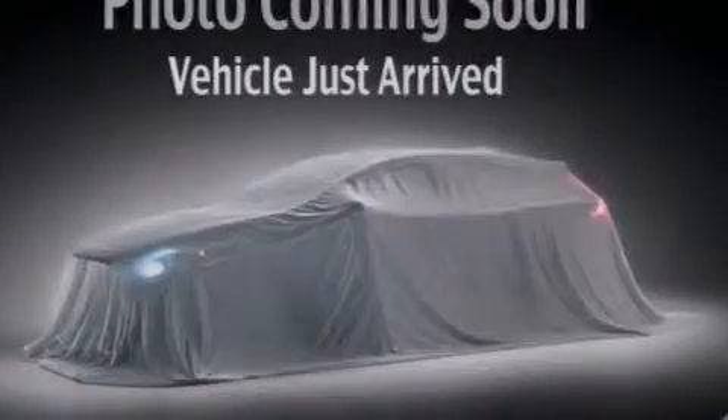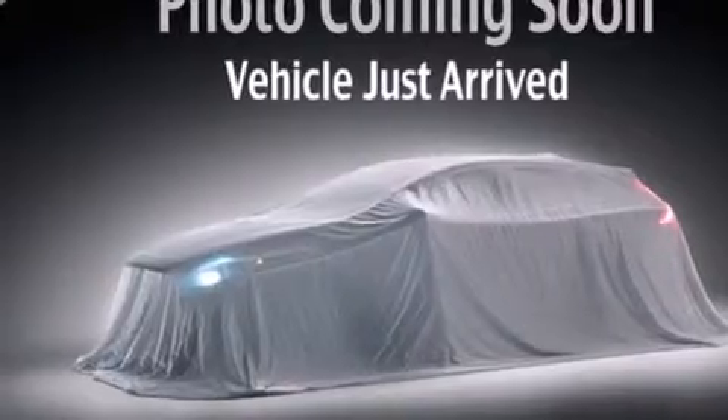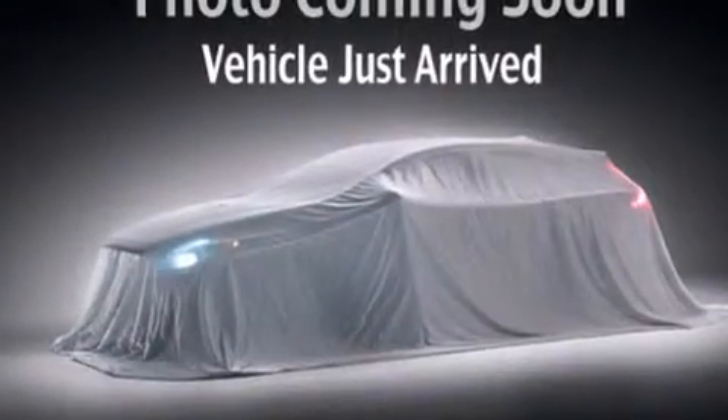Side impact airbags, latch-ready child seat anchors, rear seat child-proof door locks, a pass-through rear seat, a rear window defroster, and satellite radio.